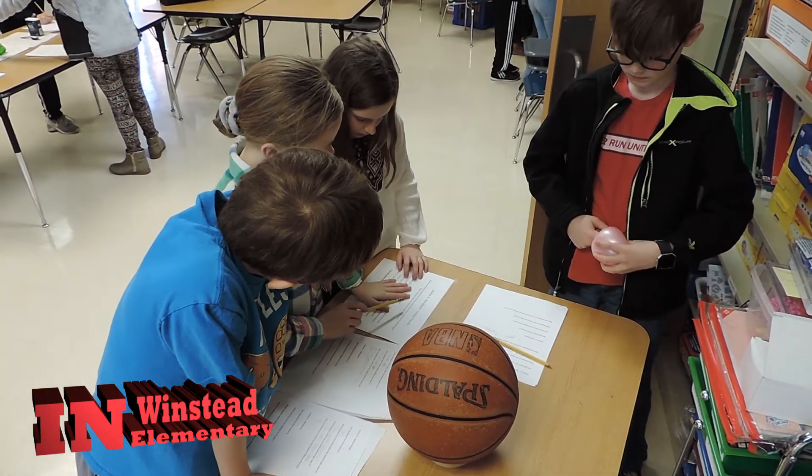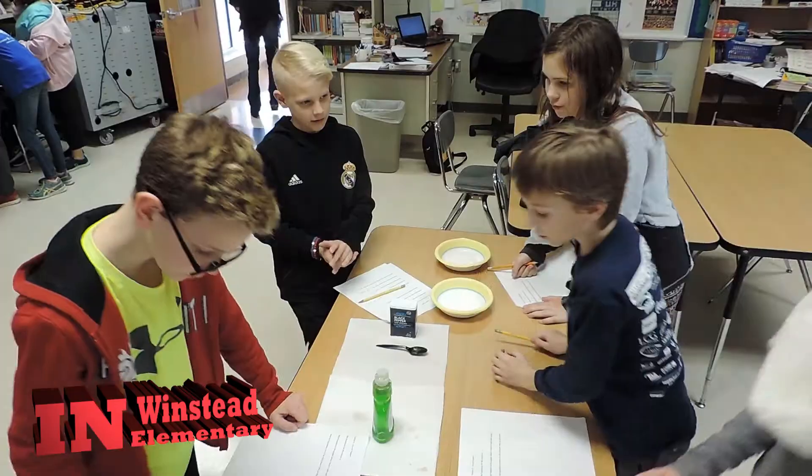Fourth grade students at Winstead spent the day exploring the laws of physics by doing experiments that demonstrated each of Newton's laws of motion.